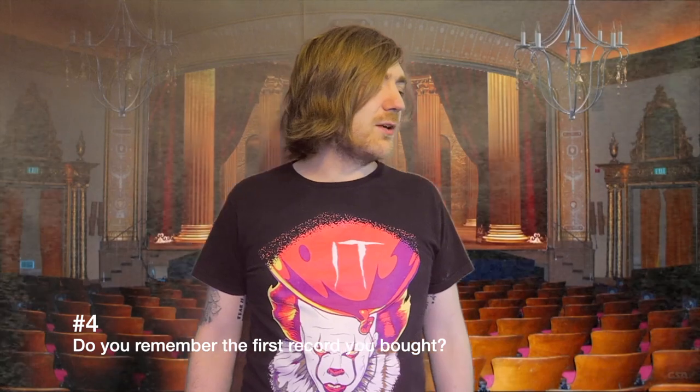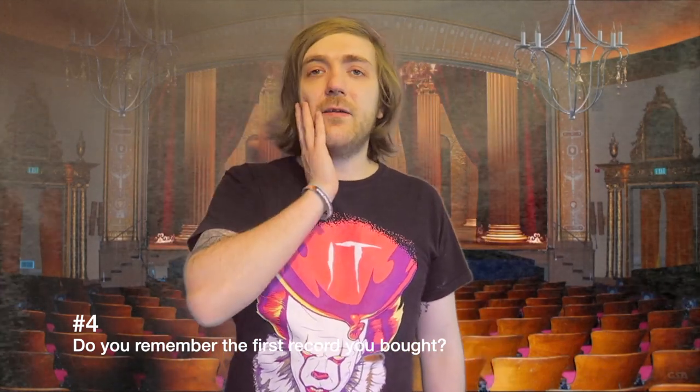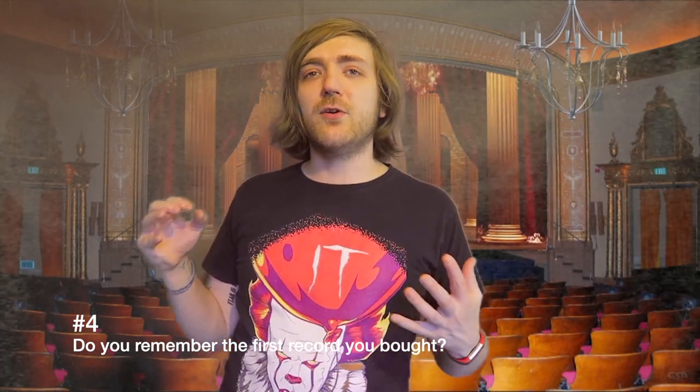Question number four: do you remember the first record that you bought or received as a gift? I think this can refer to albums — using 'record' in the concept of album as opposed to a vinyl record. The first album I bought or received as a gift was probably Aquarium by Aqua. I used to really like Aqua. I used to have their tour DVD — well, it was on VHS at the time. A very pink car just went past the window, that was distracting. But the first vinyl that I bought or received was probably one by The Shadow.